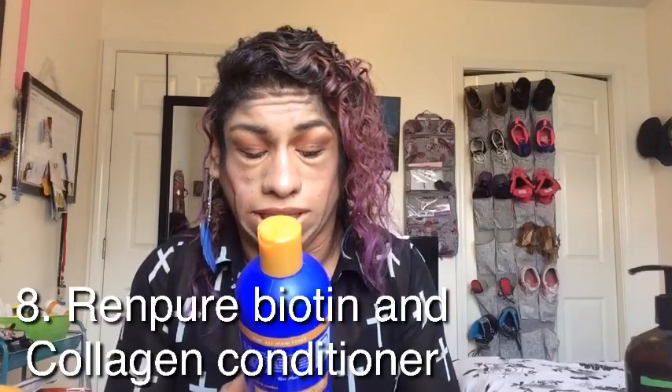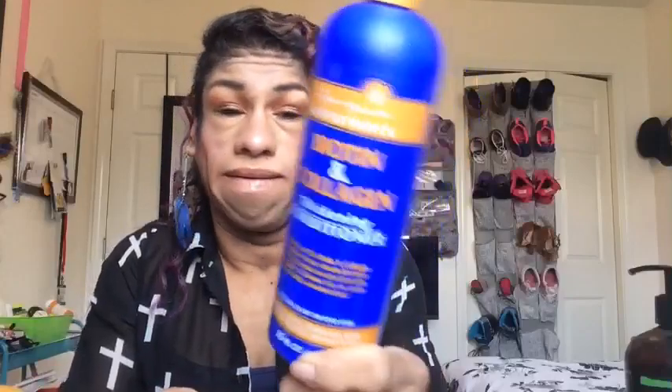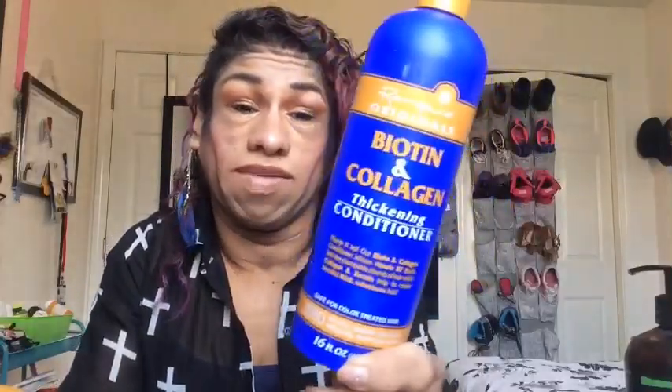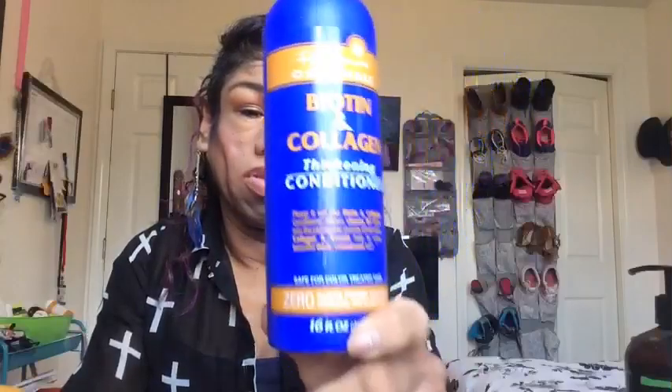For conditioner, I use the Rempure Originals Biotin and Collagen Thickening Conditioner. This really moisturizes your hair, leaves it super soft, and makes detangling really easy. It's zero sulfates, parabens, dyes, glutens, phthalates, and propylene glycol. I feel like since I started using this my hair has gotten thicker — just giving you my honest opinion.